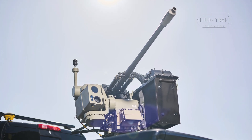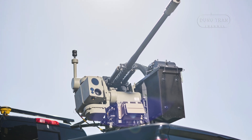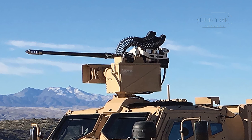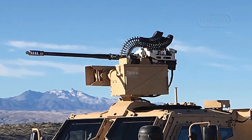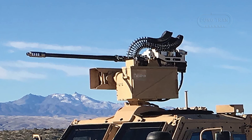Beyond Ukraine, the Diehl Defense contract signals European interest, with further orders likely pending battlefield feedback. Production, supported by over 100 Australian suppliers, has scaled to meet these demands, with EOS reporting no delays as of February 2025.